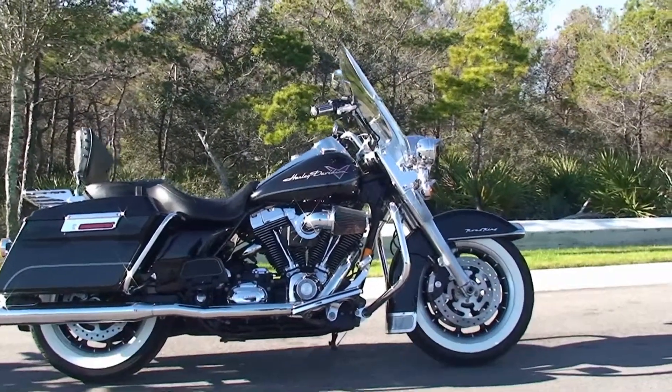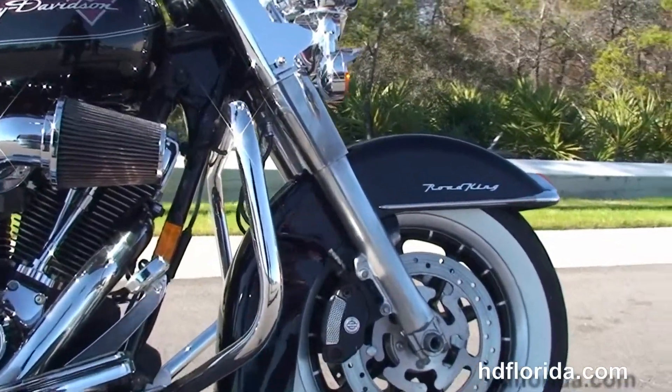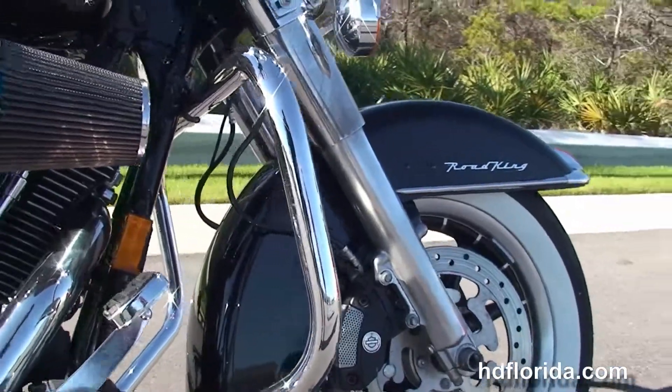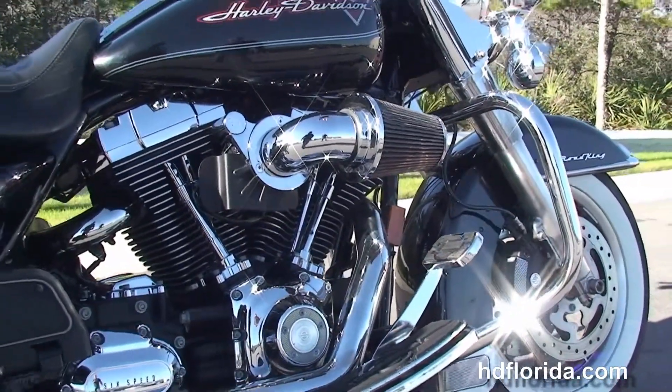The Road King starts out front with the 9-spoke mag wheels and the nostalgic white wall tires. We head on back to the full-size chrome engine guard. We've got the 96 cubic inch twin cam engine with 6-speed cruise drive transmission,